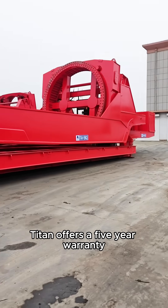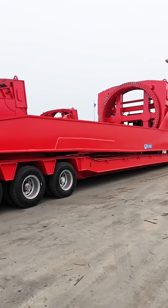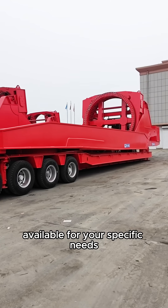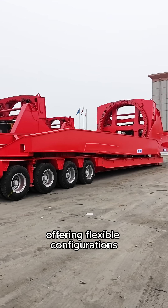Titan offers a 5-year warranty on this windmill rotor blade trailer. Personalized customization is also available for your specific needs, offering flexible configurations.